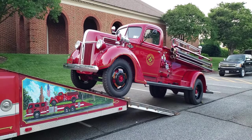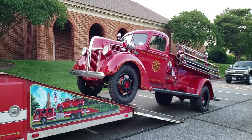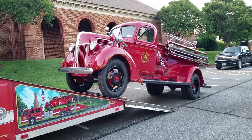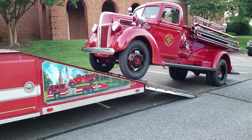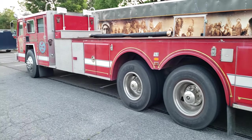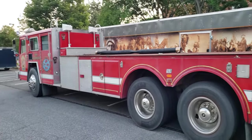Look at this — a 1941 Ford fire engine, and it's being hauled around by a converted modern fire engine that's been converted into a flatbed.